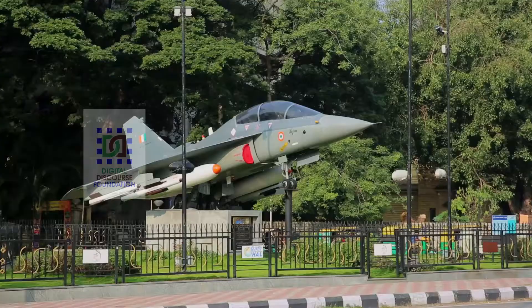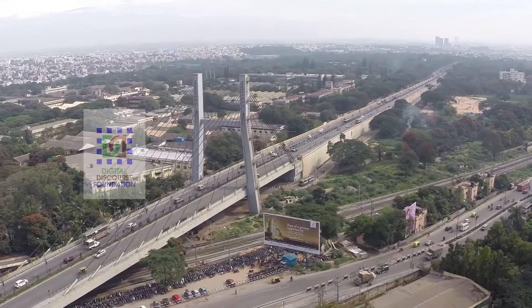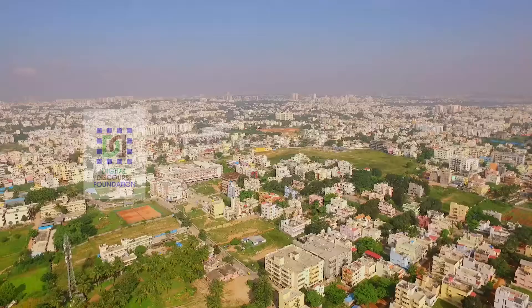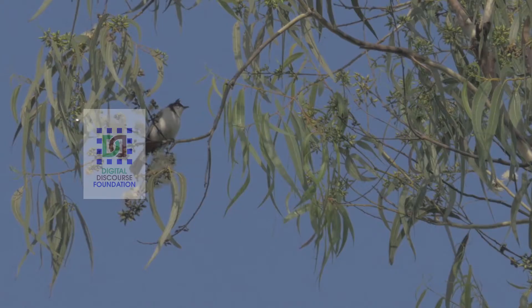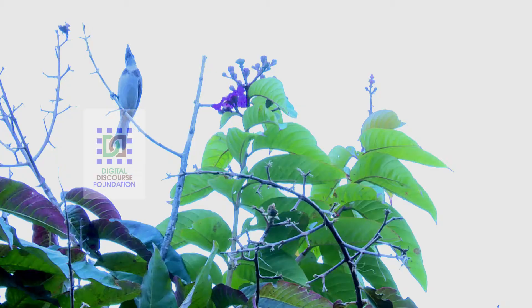The booming South Indian city of Bangalore, capital of the state of Karnataka, has come to be known as Asia's Silicon Valley, only one of its many sobering distinctions. Today, though, we will be looking at one of the prominent avian denizens which call the city their home.